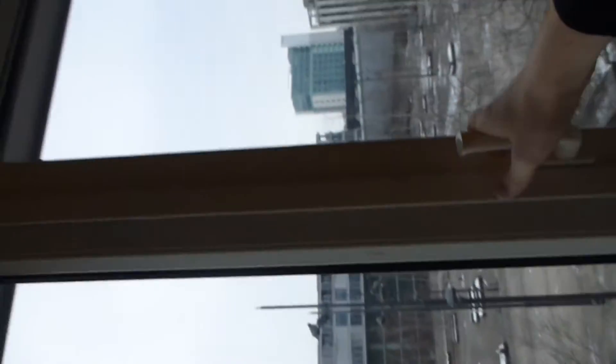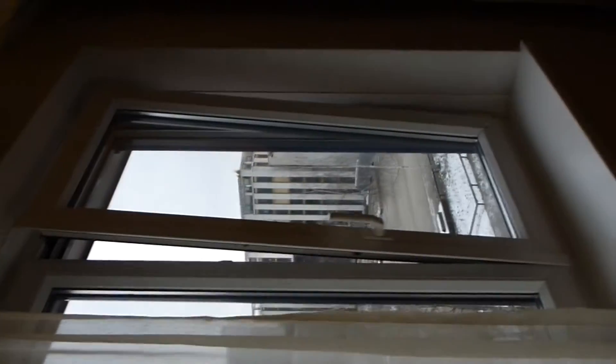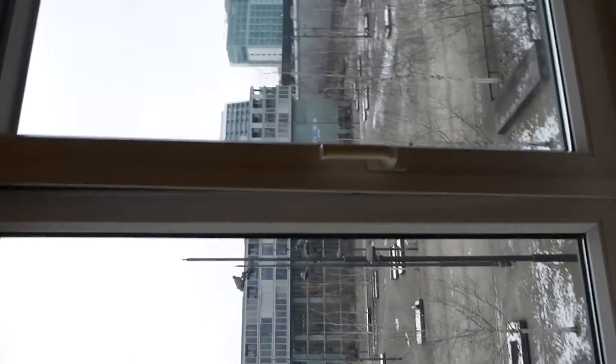And there we go — it's in the locked position again. Open normally, close, and open upwards. That's quite good. I'd imagine I probably would have used this a bit more if it weren't the middle of winter. But there we go — an excellent window.